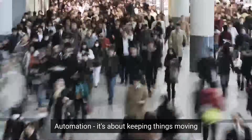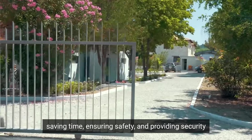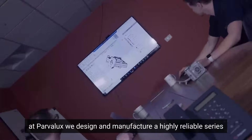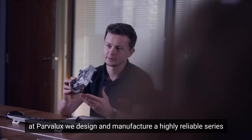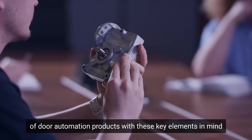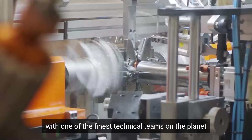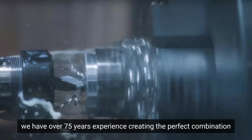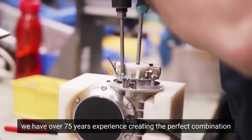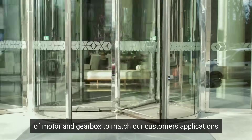Automation. It's about keeping things moving, saving time, ensuring safety and providing security. At Parvalux, we design and manufacture our highly reliable series of door automation products with these key elements in mind. With one of the finest technical teams on the planet, we have over 70 years experience creating the perfect combination of motor and gearbox to match our customers' applications.